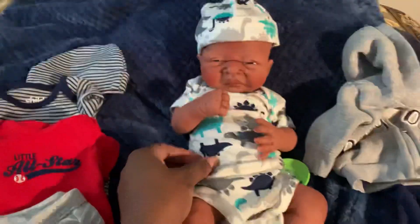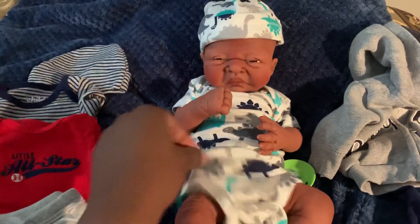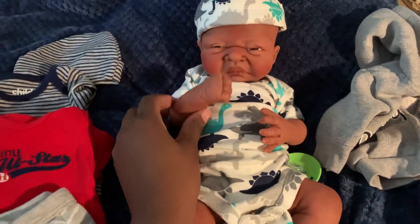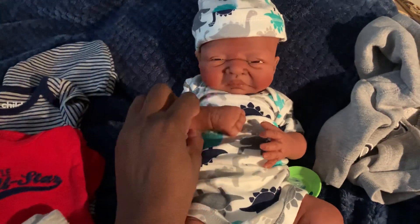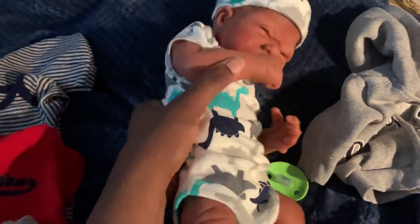This is a preemie, so it's kind of loose on him, which is great because you don't want it to be so tight. He has armature, so you can go ahead and pose him the way you want. He does turn around.